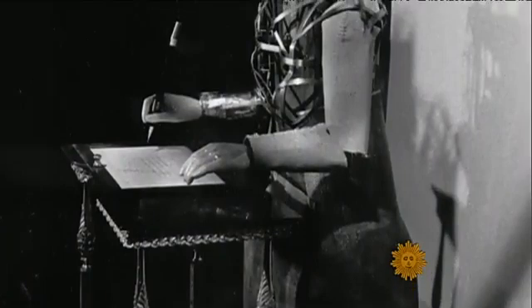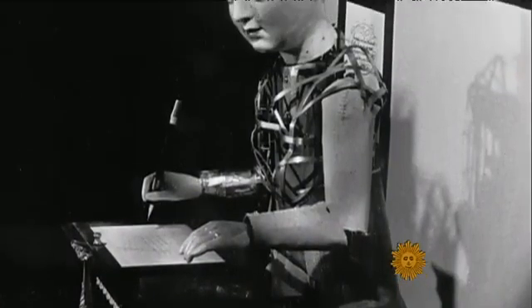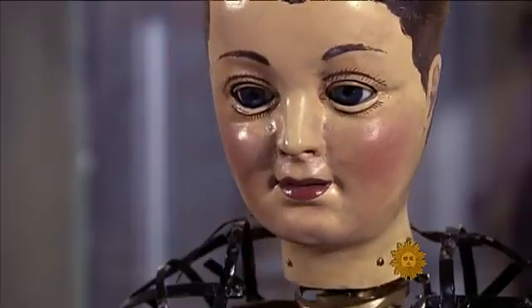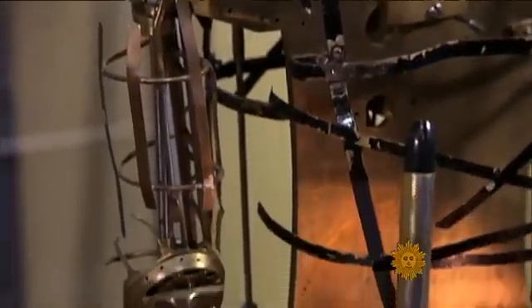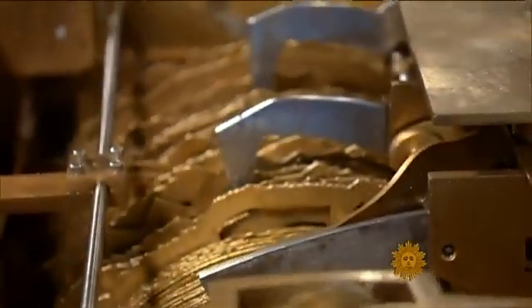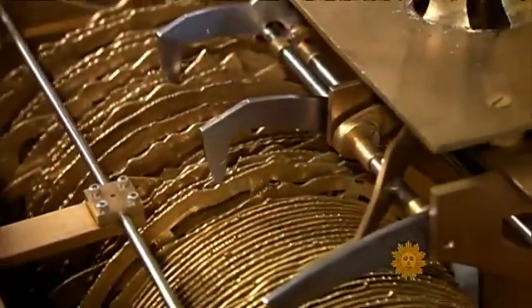This automaton had been damaged in a fire and was in pieces when the museum received it back in 1928. Senior scientist Derek Pitts says it was like putting together a puzzle. We had some idea that it was some sort of mechanical automatic device, but we had no real idea of its true nature until a machinist working here at the Franklin Institute decided to put it all together.